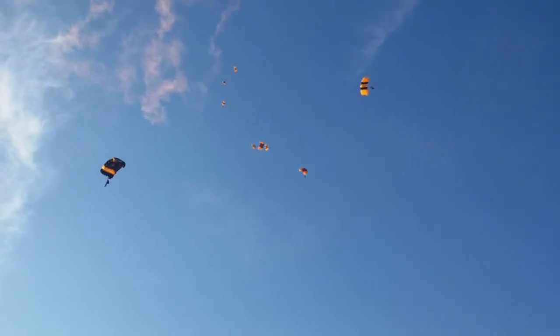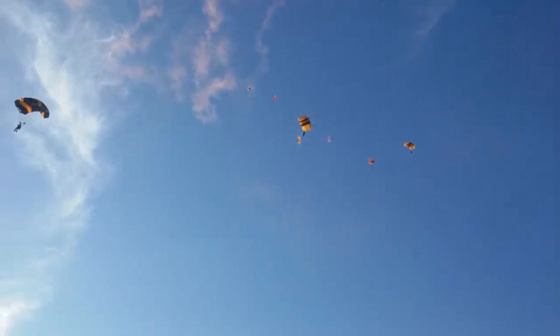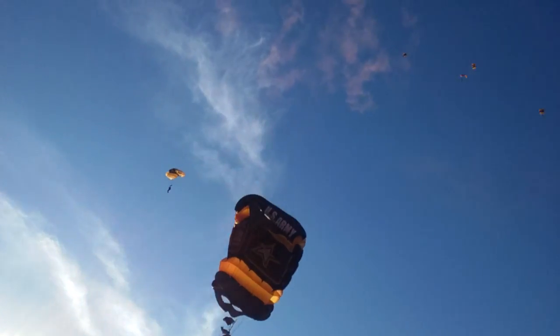The parachute used by the Golden Knights is also a flexible wing glider, such as the one you see now. However, there are some differences. It is white in color and slightly smaller in the canopy surface area, with a maximum forward speed of up to 22.5 knots throughout.